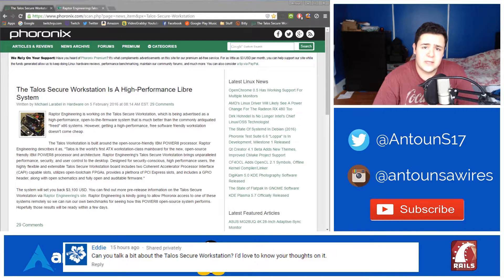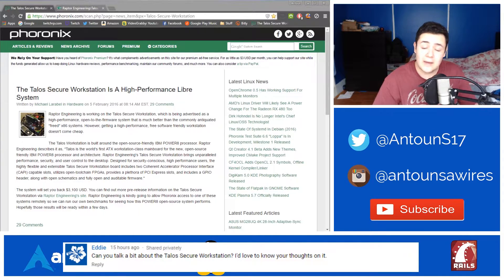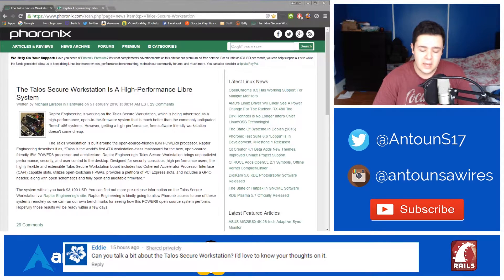What's up guys, my name is Anton Soares and in this video we are going to be talking about the Talos Secure Workstation by Raptor Engineering. This was brought to my attention by Eddie — his comment is down below, you can see it there. He messaged me privately asking if I could talk about the Talos Secure Workstation and share my thoughts on it.